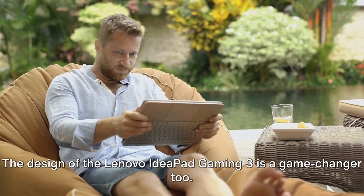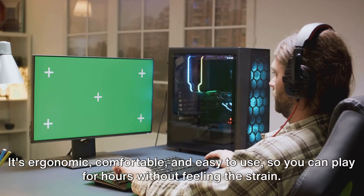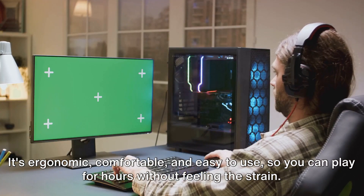The design of the Lenovo IdeaPad Gaming 3 is a game-changer too. It's ergonomic, comfortable, and easy to use, so you can play for hours without feeling the strain.